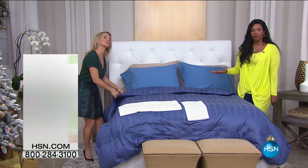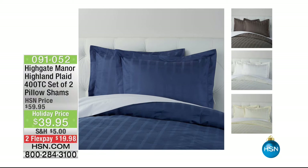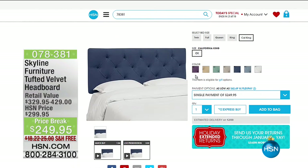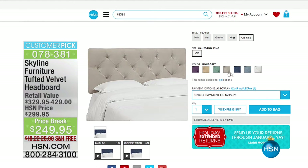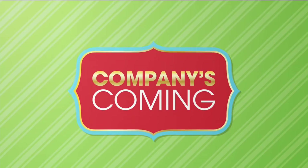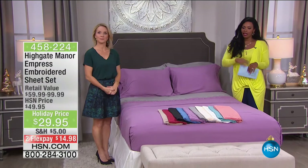We also have pillow shams for you in the exact same Highland Plaid print, 400 thread count, and you're getting two of them at a great holiday price. You can choose standard or king size. Some of you were looking at the headboard on the set — did you know we have that headboard and many other furniture pieces on HSN.com? There's a $50 off and free shipping deal, and it's a customer pick as well.